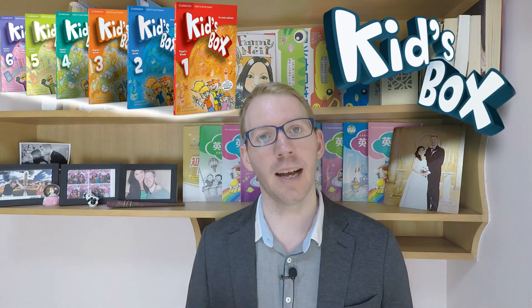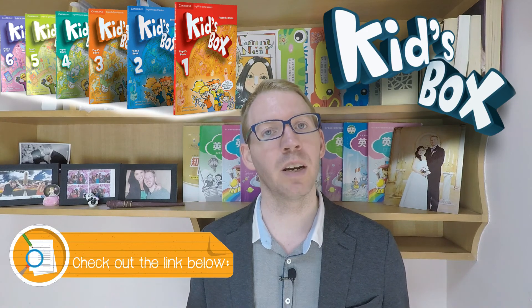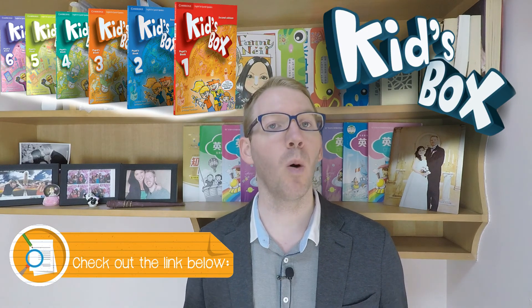If you want to get your hands on the Kids' Box series, check out the links below to get your copies. And if you liked the video, remember to please subscribe to our channel for more.